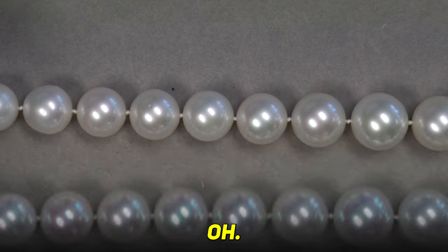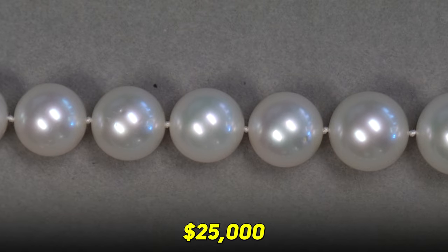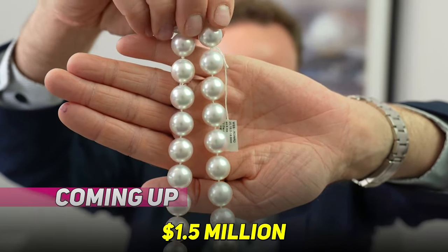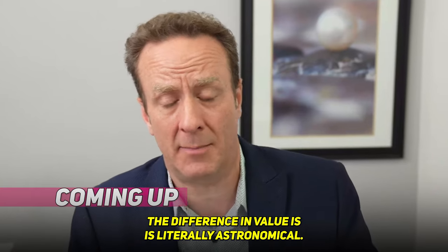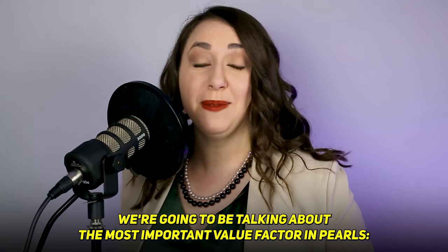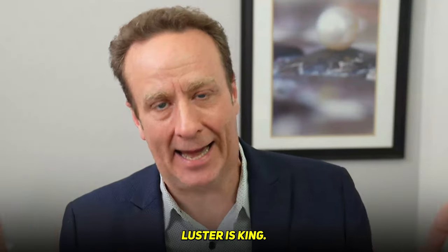Wow, what a nice strand of pearls. Oh my hot, ever-living biscuits. $25,000 versus $1.5 million. The difference in value is literally astronomical. Today, we're going to be talking about the most important value factor in pearls. Luster is king.